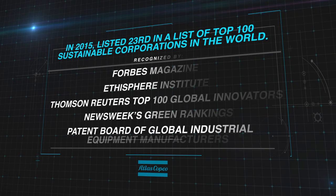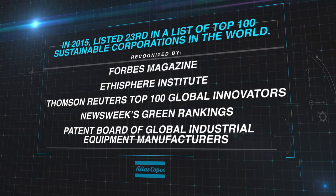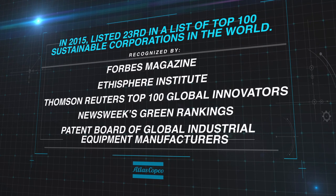Our company is recognized by Forbes and some other leading organizations around the world as the top air compressor company when it comes to sustainability.